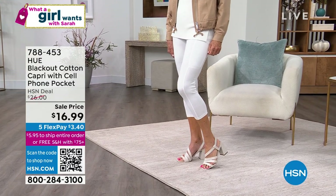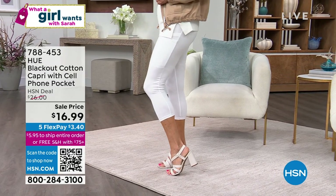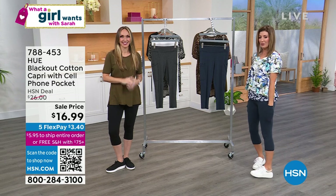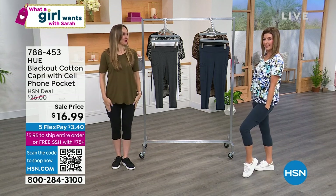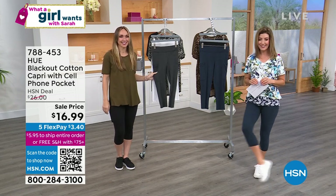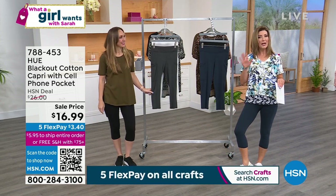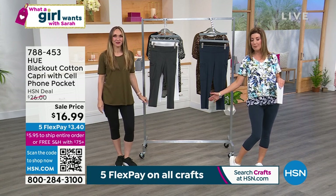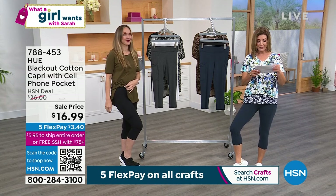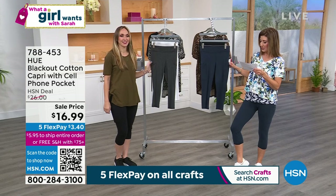Who is ready for a steal of the show? I need at least three pairs of these — it is the Hue Blackout Cotton Capri with Phone Pockets. Randy Harvey is here to bring us the best of Hue. You've been loving our Hue leggings on What a Girl Wants. This one is cute, casual, and has a nice shorter inseam — it's going to hit you right about the mid of your calf. The length on this one is 21 and a half inches. We have it in navy, black, gray, and white.